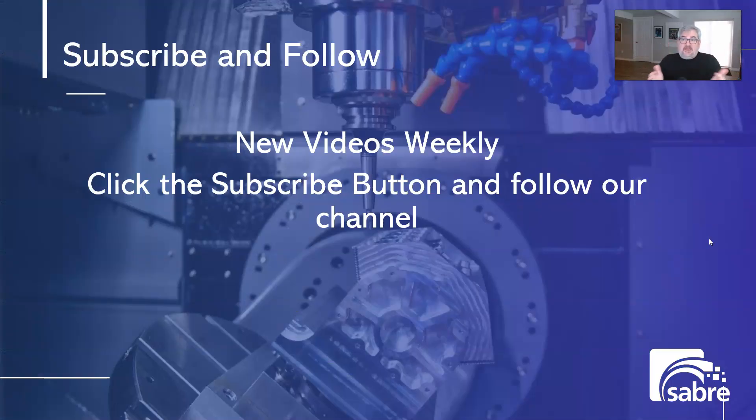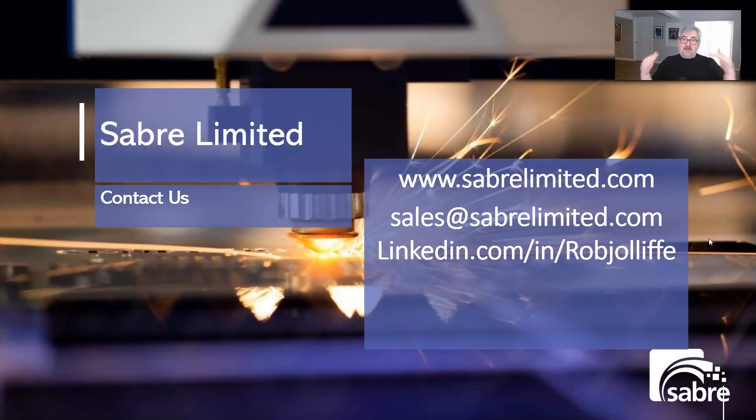I hope you enjoyed this video and it adds value to help you make your decision. We release new videos every week — please subscribe to our channel and ring the bell icon so you're notified of new videos. If you want to contact us outside of social media, our website, email address, and my personal LinkedIn are available — please feel free to connect with me on LinkedIn and send me questions there as well. Thank you so much for watching all the way to the end and have a great day.